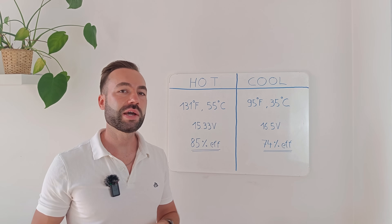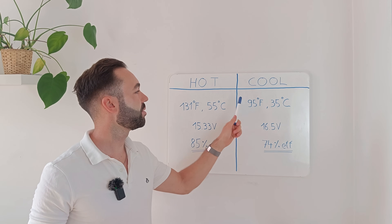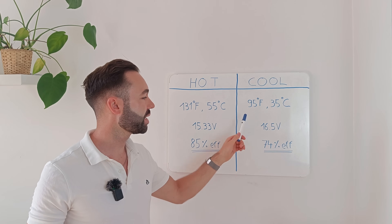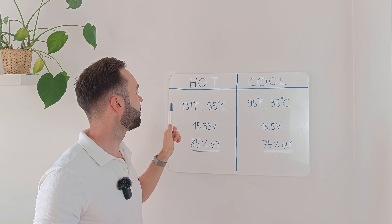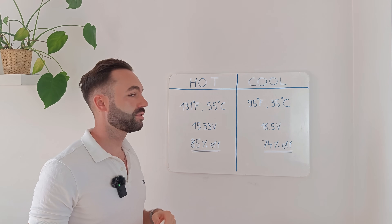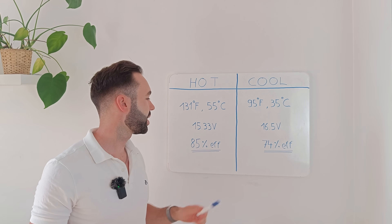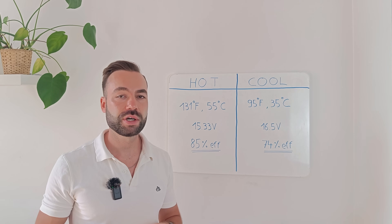This really shows how important the temperature of the solar panel is when running these tests. On the colder spring day the panel was 95°F (35°C), voltage was 16.5 volts, giving 74% efficiency. On the hot summer day the panel was 131°F (55°C), voltage at the PWM terminals was 15.33 volts under load, giving 85% efficiency. The efficiency difference is not because the PWM suddenly got better, but because the panel voltage dropped due to the heat.